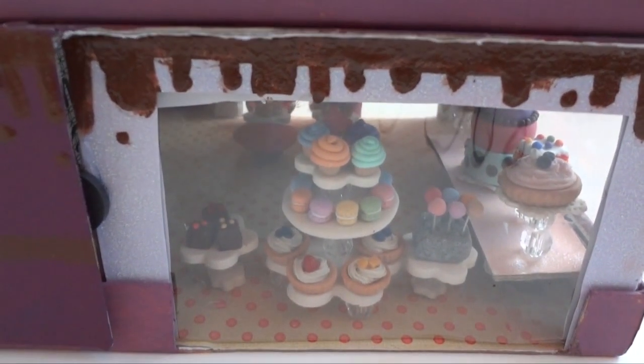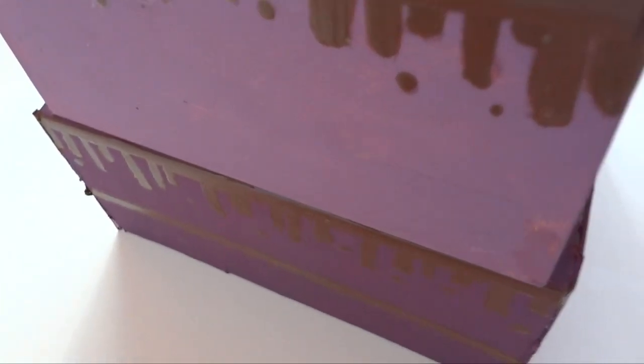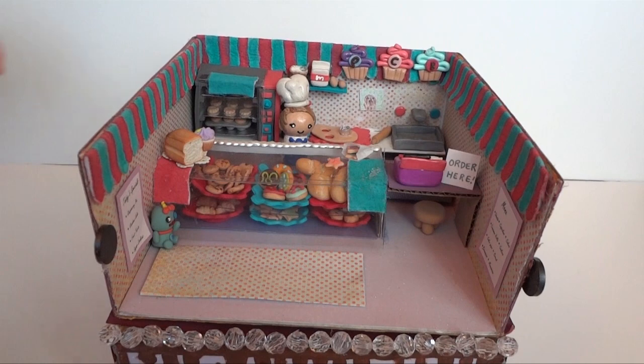As you can see, the roof of this bakery is made from deco cream and there is also a graham cracker chimney. This bakery is two-floored and transforms into one floor, and I will be showing you what I mean right now.